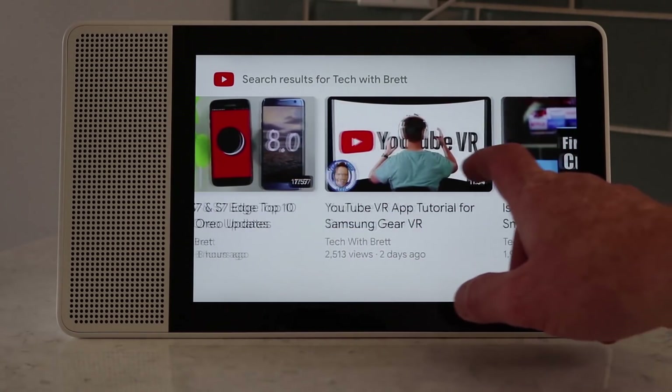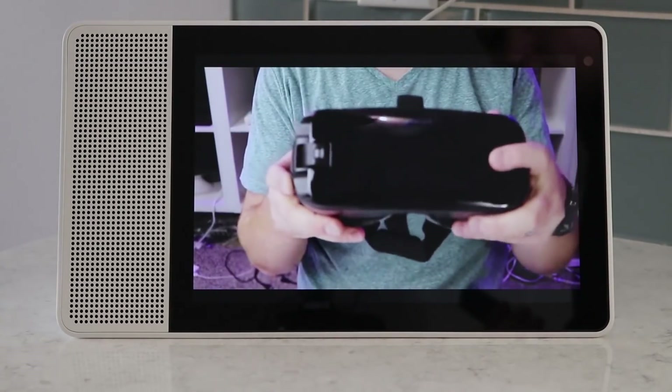I will be giving away a Lenovo Smart Display. I picked up an extra one of these — I've really enjoyed this product, so I wanted one of you to have the opportunity to check it out.